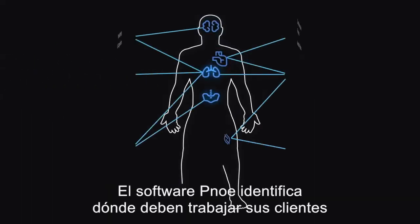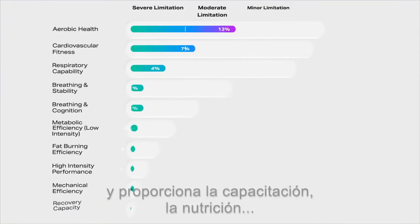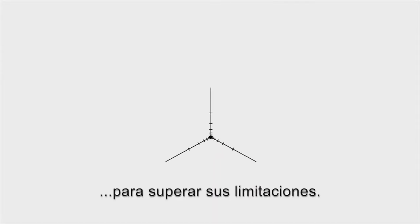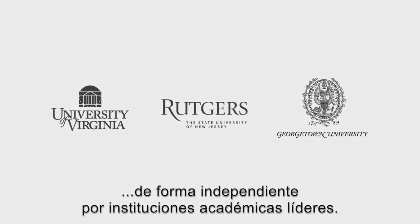The Pnoe software then identifies where your clients need to work on and provides the most personalized training, nutrition, and recovery insights science can offer to overcome their limitations — all with clinical precision that has been independently validated by leading academic institutions.